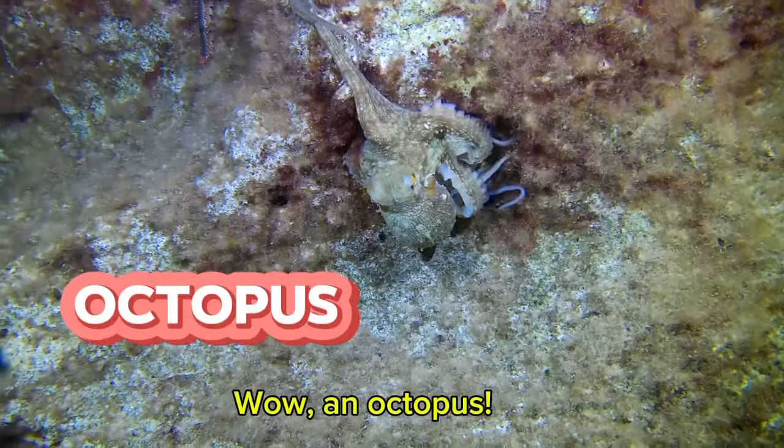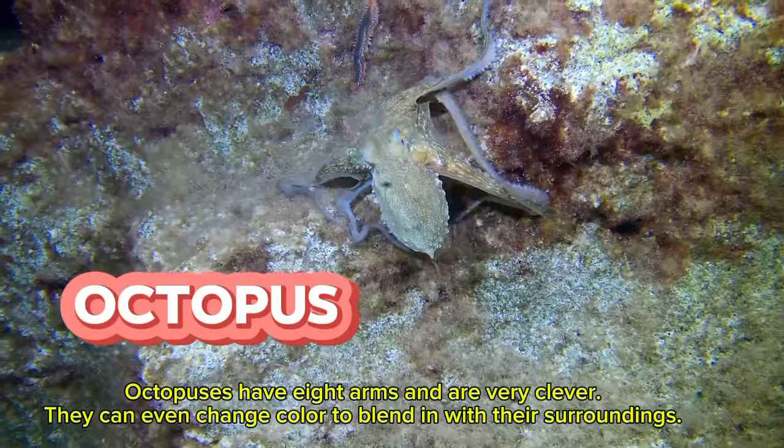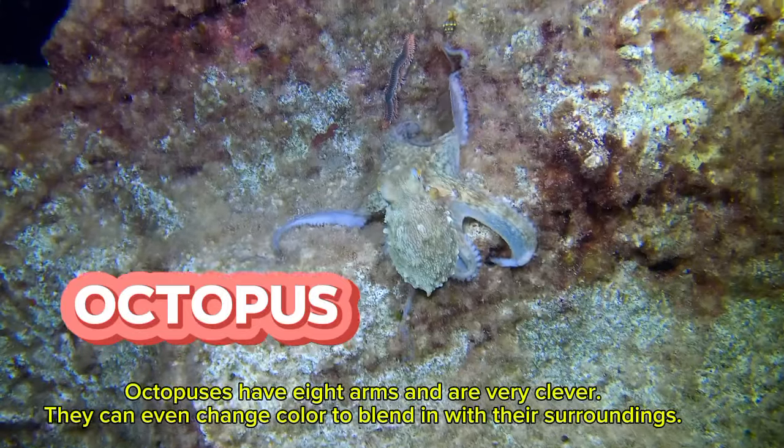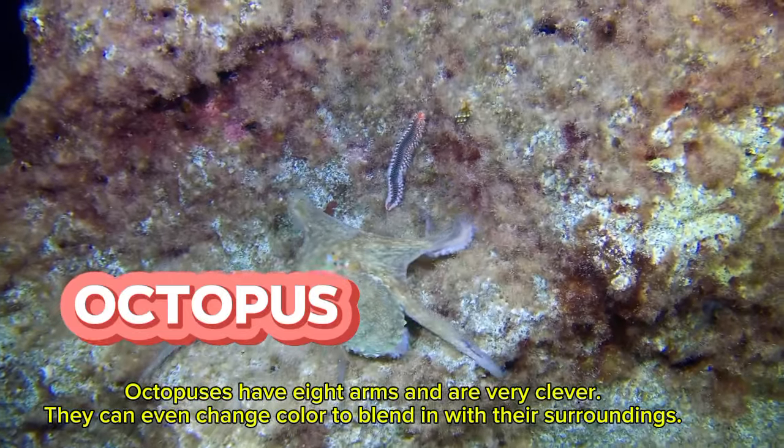Wow! An octopus! Octopuses have eight arms and are very clever. They can even change color to blend in with their surroundings.